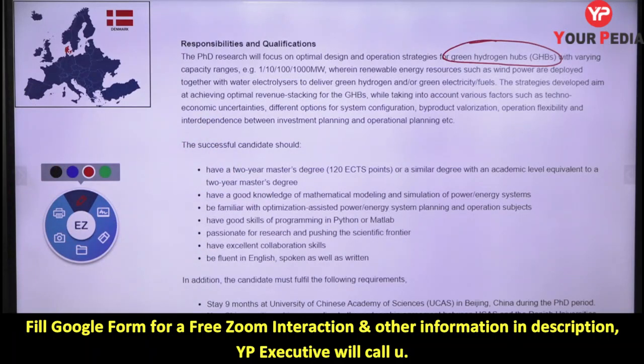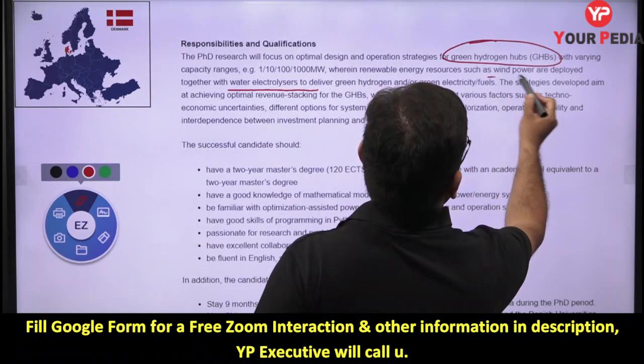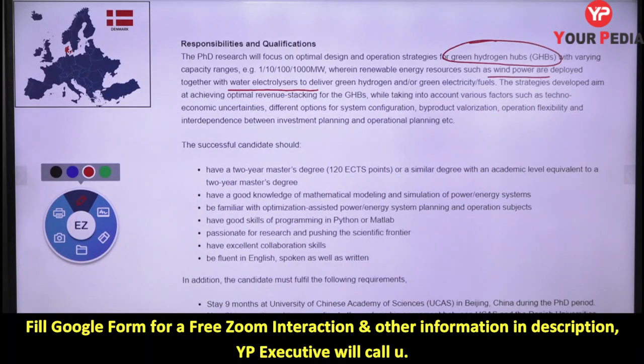Green hydrogen hubs range from 1 megawatt to 2000 megawatt. Renewable energy sources such as wind power are deployed together with water electrolysis. Through this process, green hydrogen is delivered as a fuel. So the process used is water electrolysis combined with wind power to produce green hydrogen as a renewable energy source.